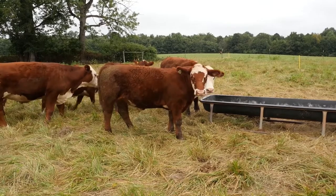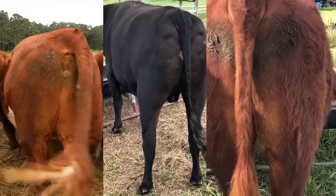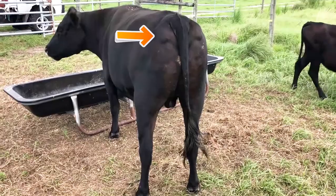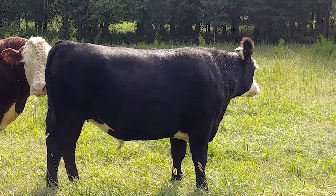As you move back into the pin bones, the two hip bones on either side of the tail, they should also be smooth. Between them and the tail head should develop little fat pockets that will indicate a good finish on the animal.